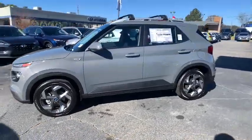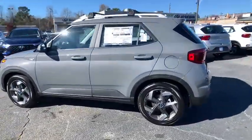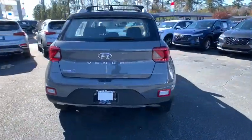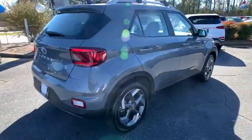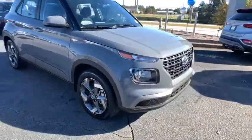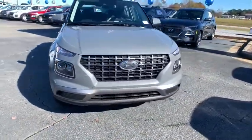Come test drive the 2021 Hyundai Venue. The Hyundai Venue is extremely practical and provides good cargo capacity for its compact size. Available technology features provide even more reason to give this vehicle a chance. Here are some of this vehicle's great options.